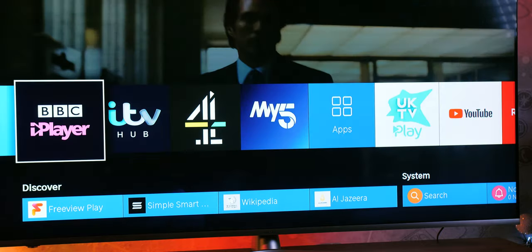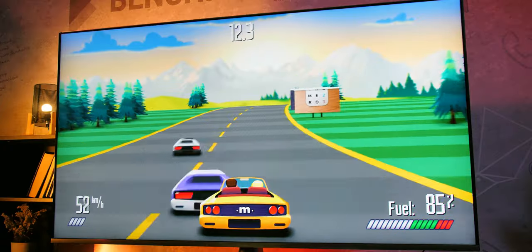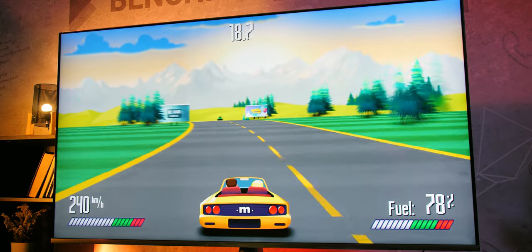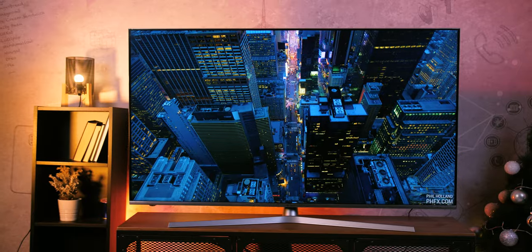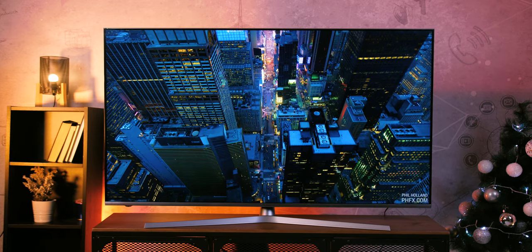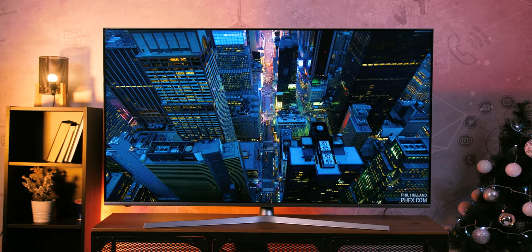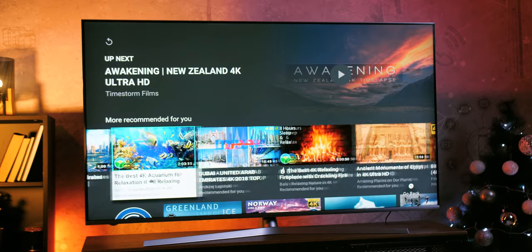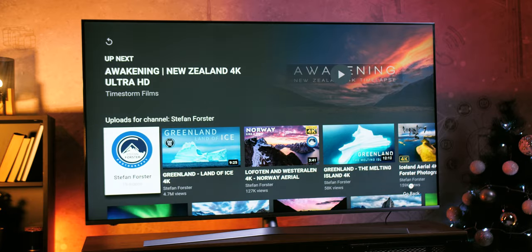Besides video and music services you'll find some simple games and not overly useful applications, although there's a nice selection of apps for kids which may come in handy if you're a parent. The TV is run by the same MStar 6886 quad-core processor we saw on the U7B, though we were under the impression that it runs a bit smoother — not sure if it's due to a higher clock speed or system optimizations that happened in the meantime.